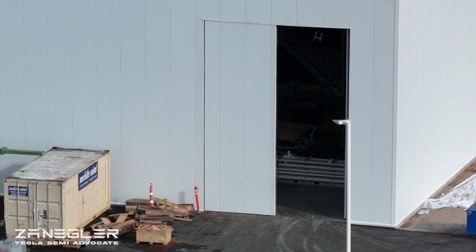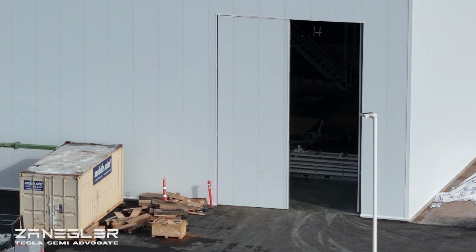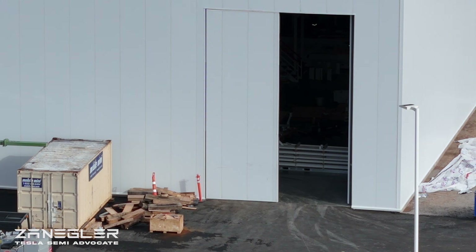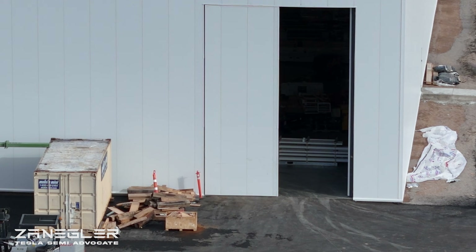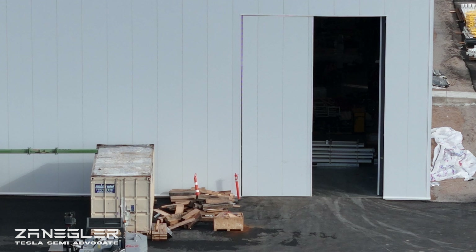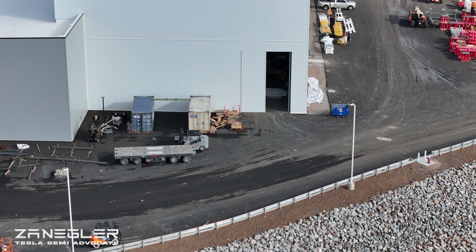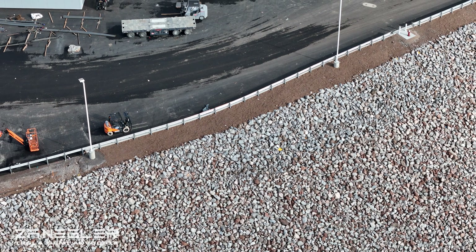This is the BFD — the big freaking door. We can see workers with reflective vests, and there's some sort of white framing that I believe has just been brought in and may be part of the conveyor system that will bring the stamped sheet metal to the rest of the factory.